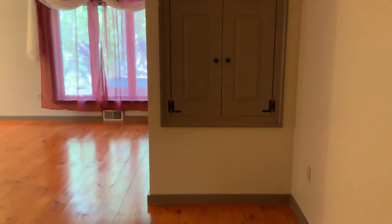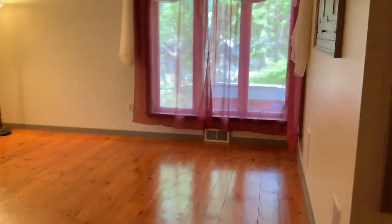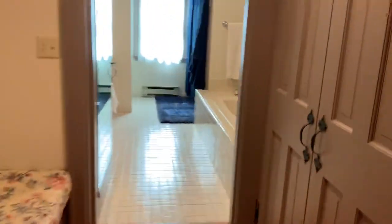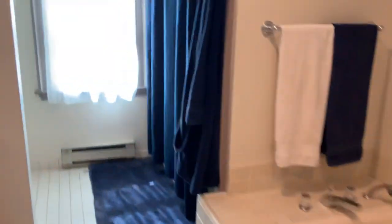So here's the first floor master, good size closet, bench, bathroom, shower over here.